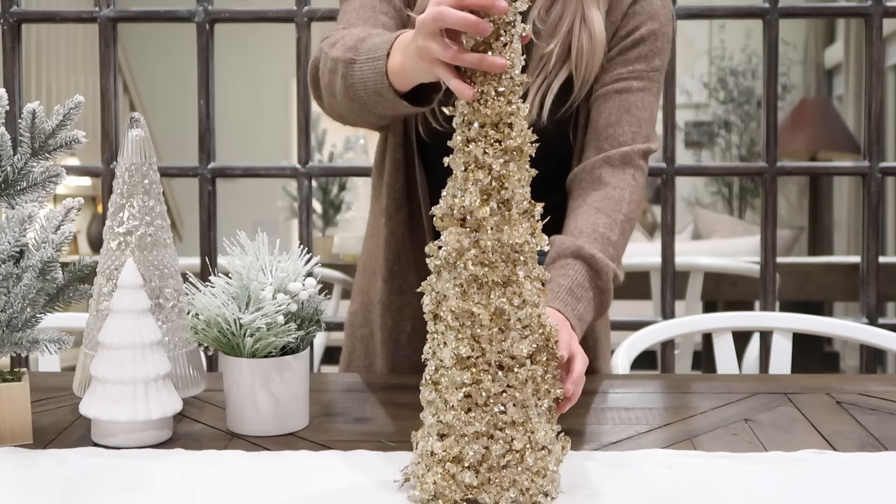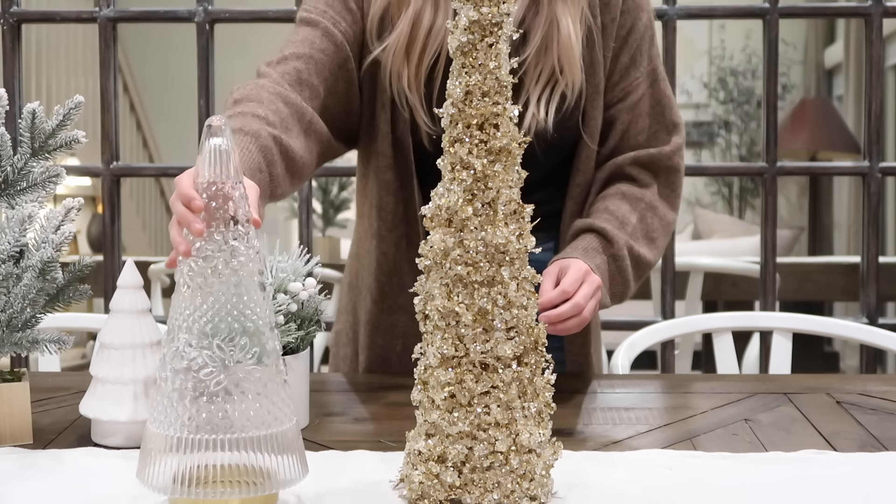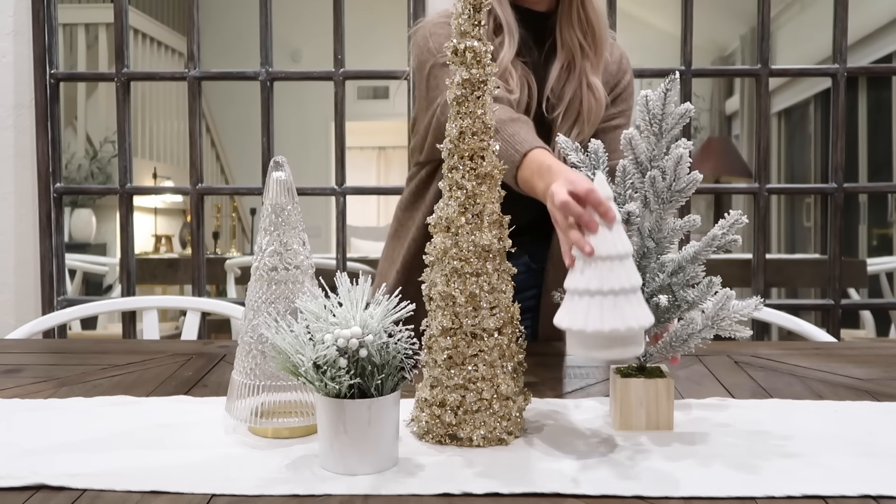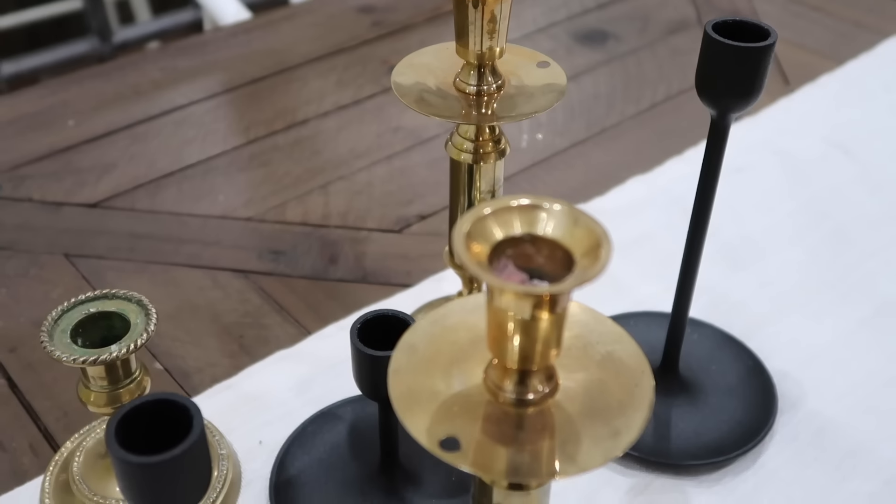This is pretty much my little Christmas corner complete with the mantle and Christmas tree. I love the color combinations and just love that reflection in that mirror.